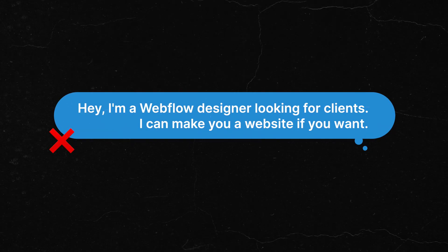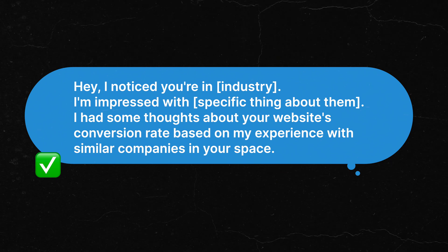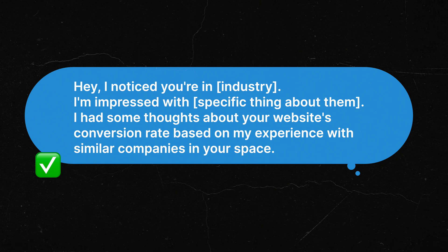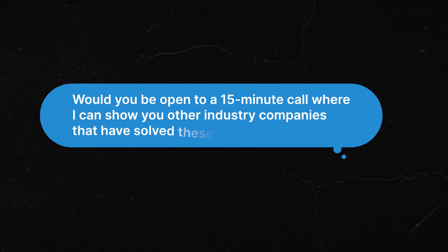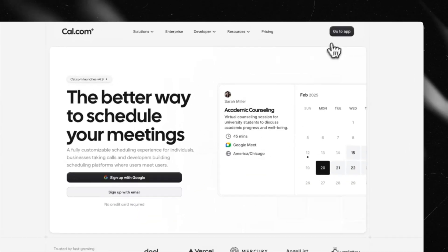Here's how to reach out to potential clients on social media. Don't do this: 'Hey, I'm a Webflow designer looking for clients...' Instead, do this: 'Hi, I noticed you're in this industry. I'm really impressed with this specific thing about your business. I had some thoughts about your website's conversion rate based on my experience with similar companies in your space.' This positions you as a valuable expert. Then, when they respond, say: 'Would you be open to a 15-minute call where I can show you how other companies in your industry have solved these exact issues?' Only after they show interest do you send your calendar link.